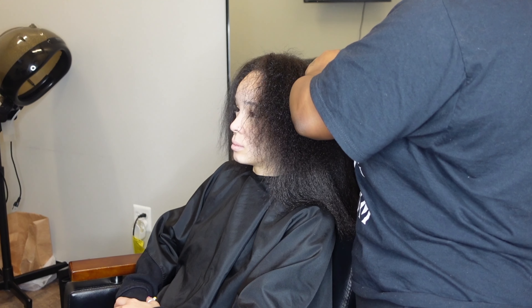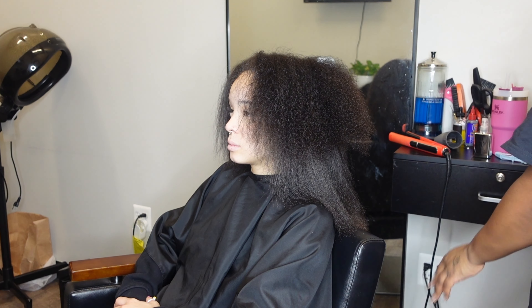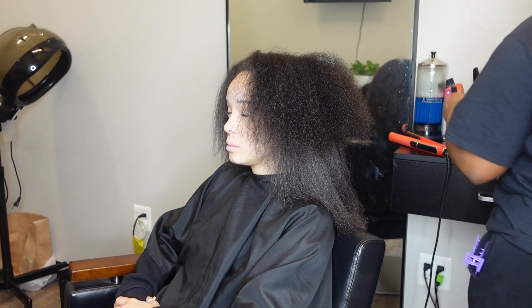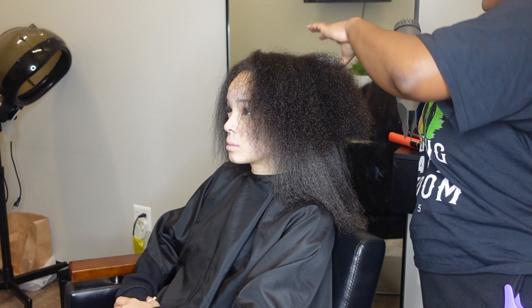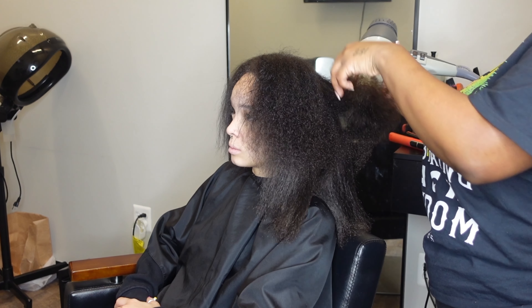Especially if you wear braids a lot and won't be washing your hair as much, you really should be washing your hair about twice a month, because moisture only stays in your hair for about four to seven days after washing. But we'll have that conversation on another day.